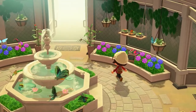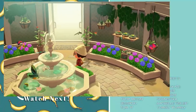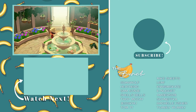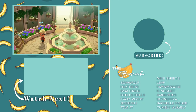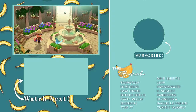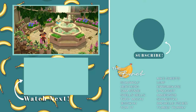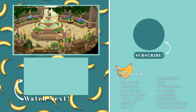And that's it — all of the bugs, fish, and deep sea creatures you can expect to find in the month of November. If you found this guide helpful, please do leave a like down below and let me know which animals you are still looking for this month. If you don't want to miss out on any future content or guides, go ahead and hit that subscribe button, and until next time I will talk at you in the next video. Bye!